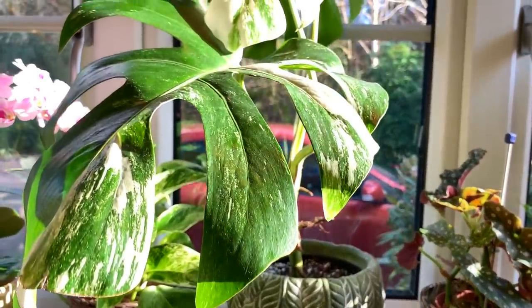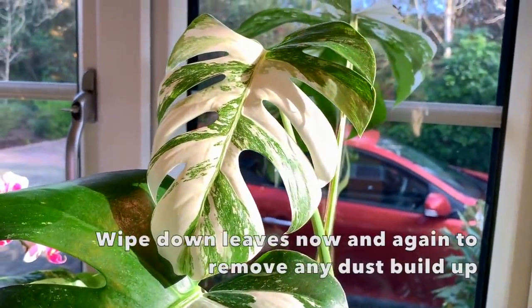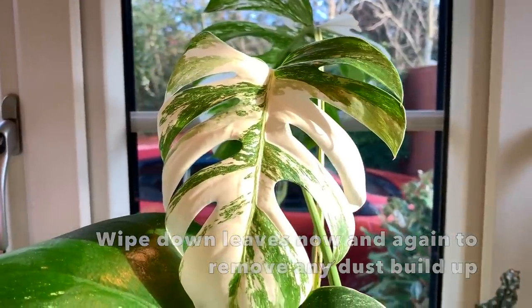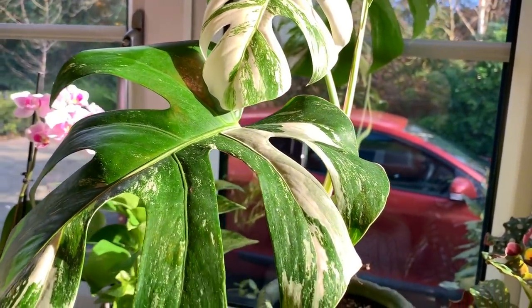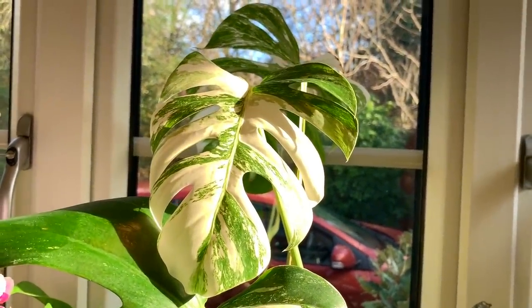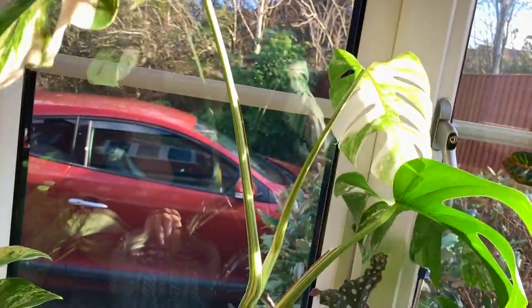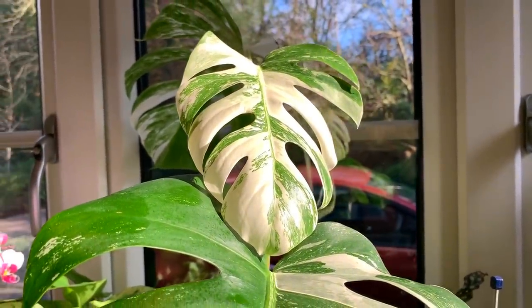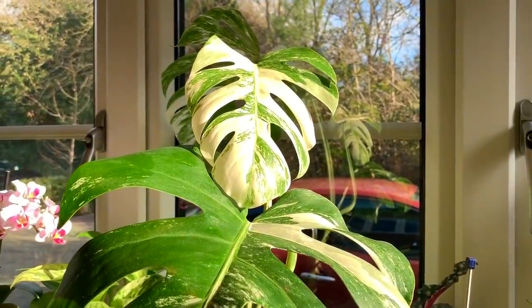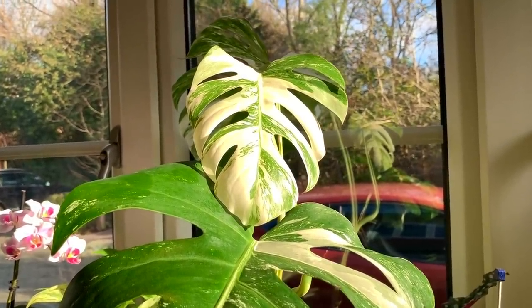Onto my stunning variegated monstera — this is the newest leaf here, really nice and variegated. I bought this cutting off eBay about six months ago and since then it's grown this new leaf. The leaf at the back is really stunning. I learnt with this particular plant that the white parts of the leaves will actually go brown and crispy if it's not in bright enough light, so if you're having brown tips on your variegated parts, try moving it somewhere brighter. Since I moved mine it hasn't had any browning on the white parts at all.